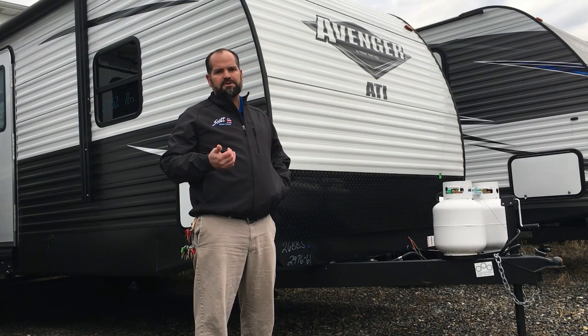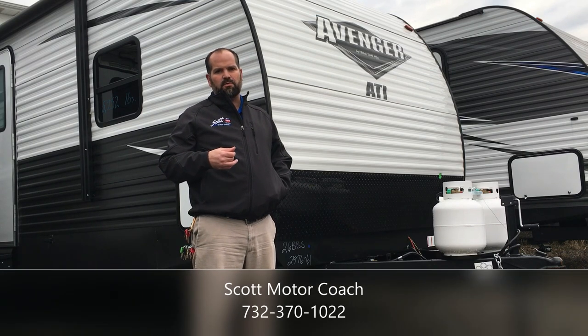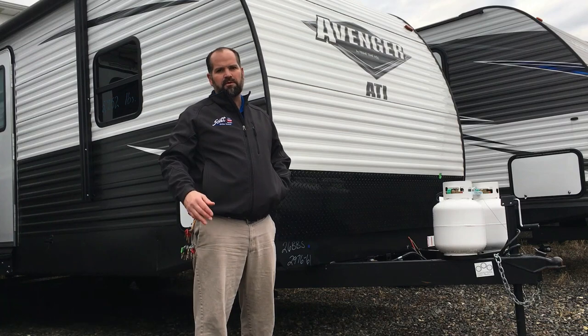That's a little bit about the outside of the 26 BBS Scott Motor Coach Family Edition for 2019. If I missed something and you have questions, please reach out at 732-370-1022 and ask for a towable specialist. Now let's go inside. One of my favorite parts about the Avenger 26 BBS 2019 Family Edition is the dinette. This is an oversized sectional dinette — a U-shape — it also drops down into a bed. You can remove the table and it becomes a sectional sofa, with great visibility for the TV.